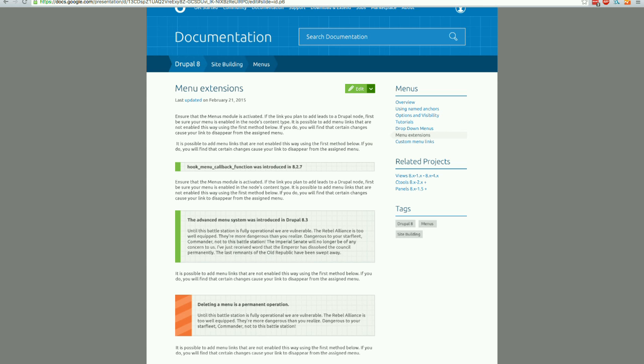You will notice that in the menu, the hierarchy is actually flat. Even if you want to add child pages and children of children, you can't. There is one level of hierarchy and that's it.